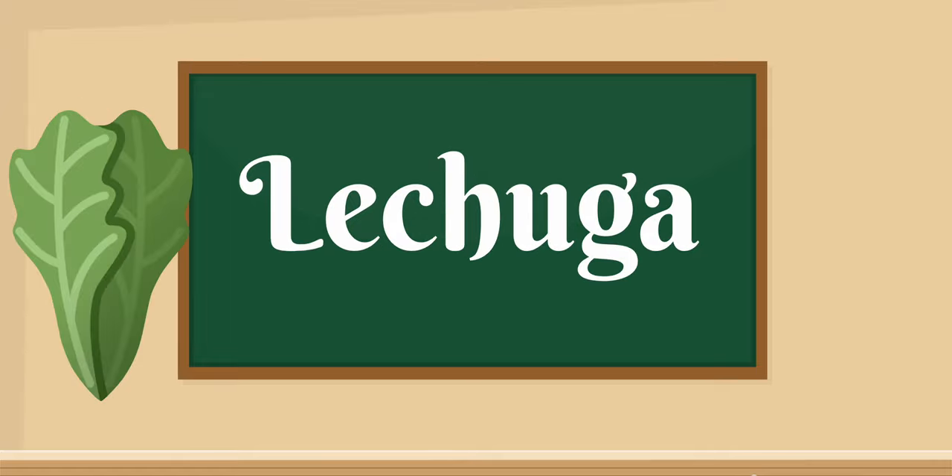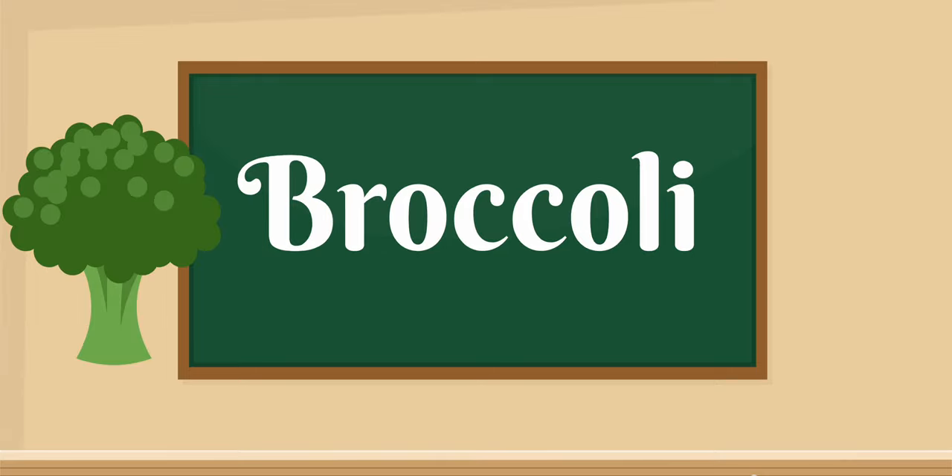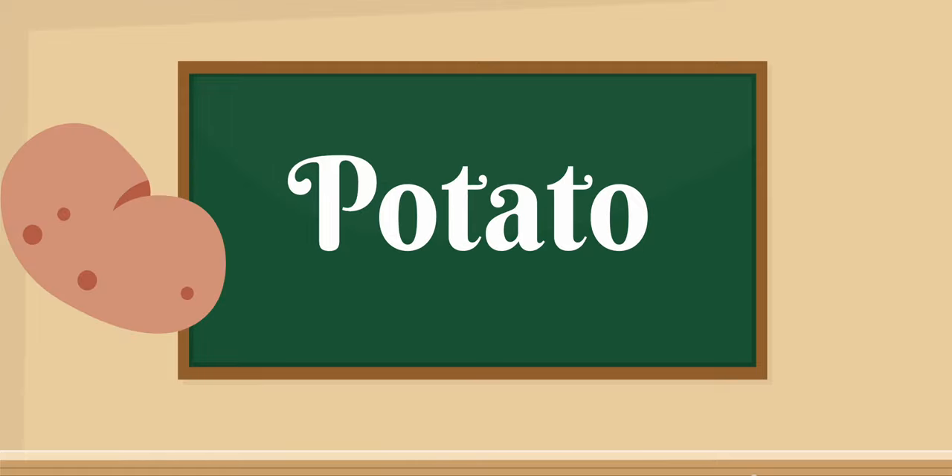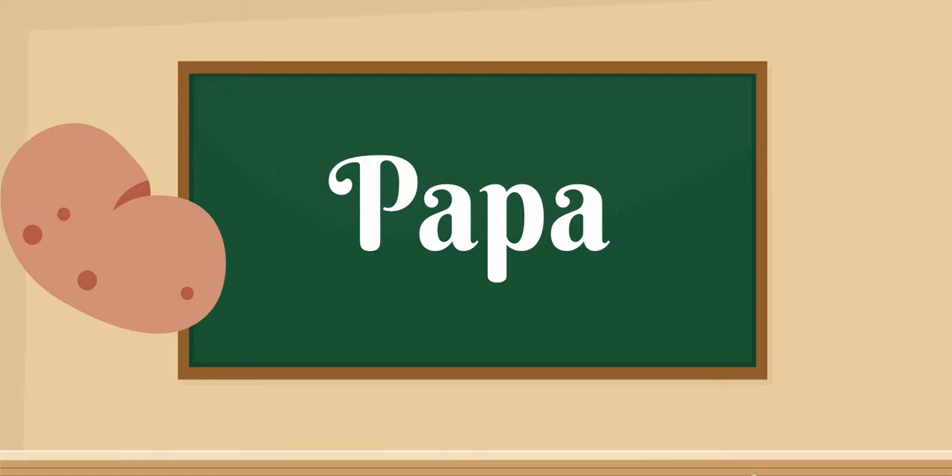Lettuce — lechuga. Broccoli — broccoli. Potato — papa.